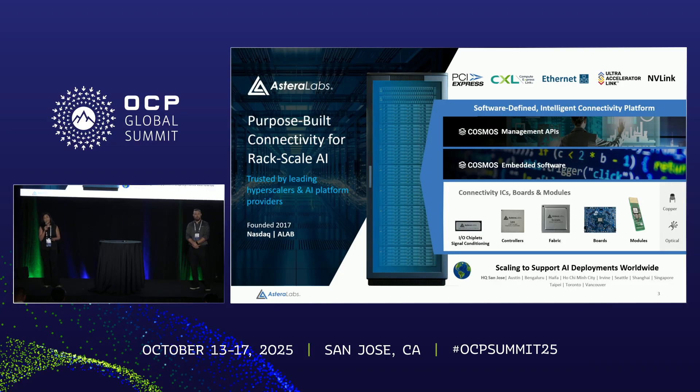COSMOS also has multiple layers to it: the embedded software piece which our customers and partners can modify, and then the management interfaces and APIs that go on top of it, allowing them to orchestrate and manage their racks in the AI infrastructure era. Our approach to products has always been open standards.